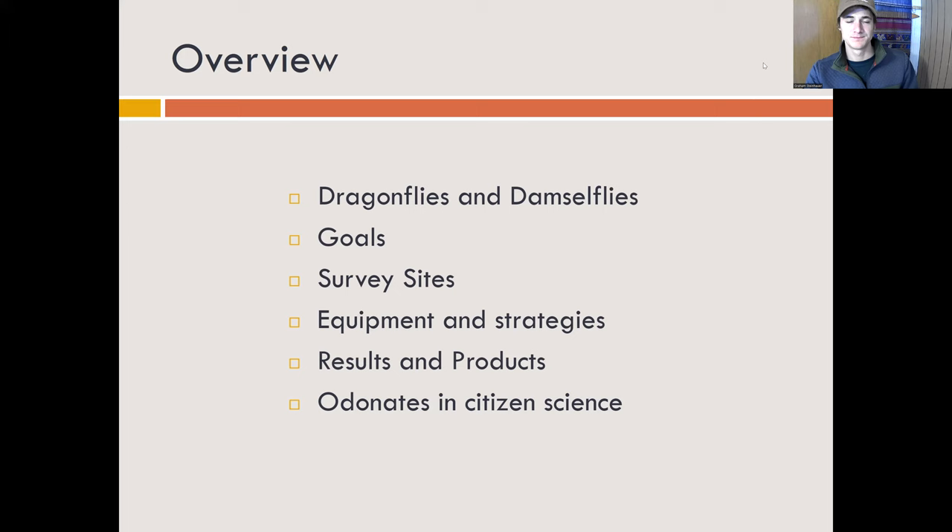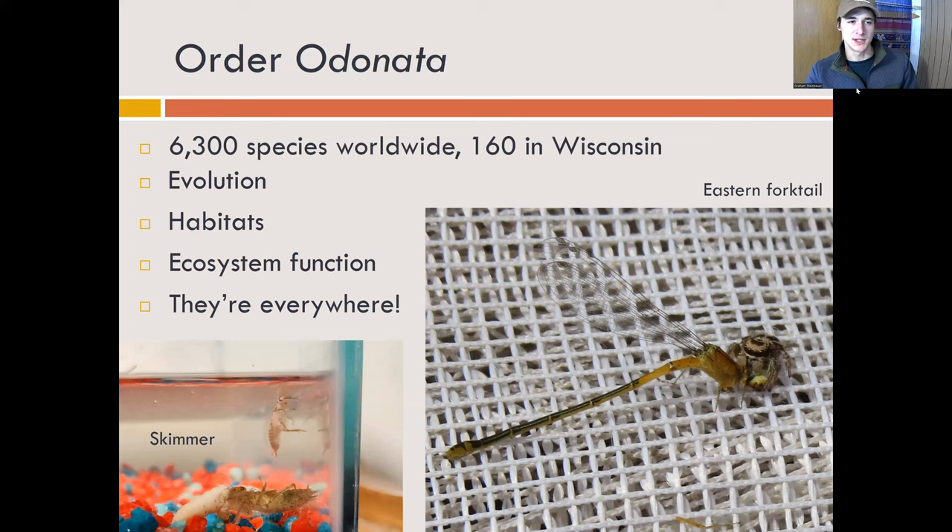There are relatively few species in this order — only 6,300 globally, with 160 in Wisconsin. Before we started this survey in 2020, there were about 75 on the Columbia County list under the Wisconsin Odonata survey. They're a really old group, first emerging about 300 million years ago — that's a pre-dinosaur group.